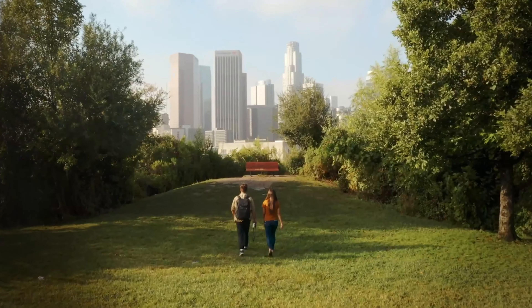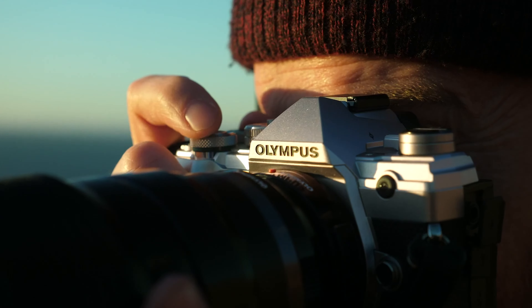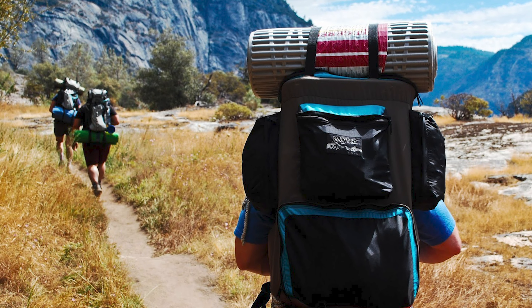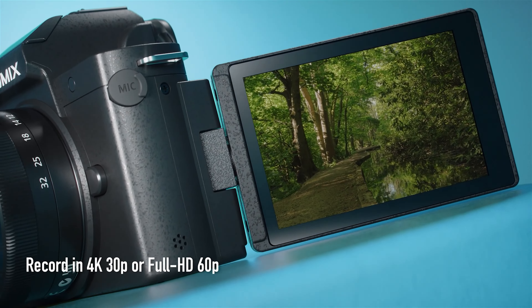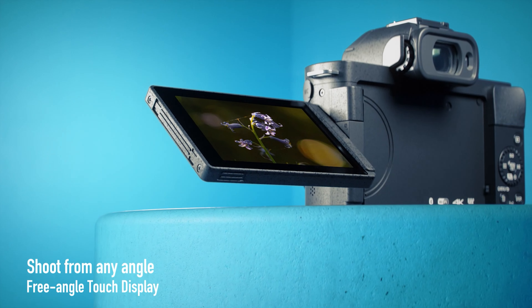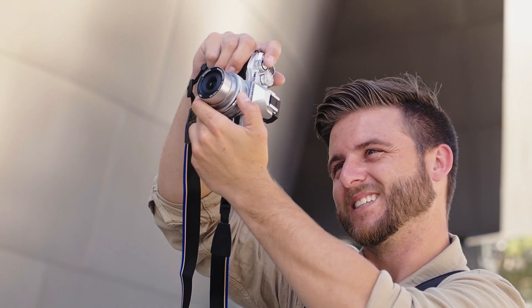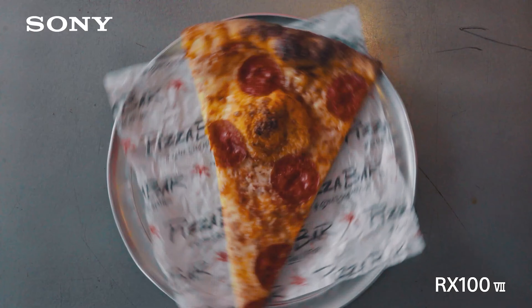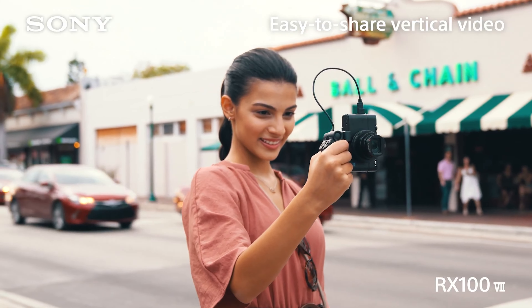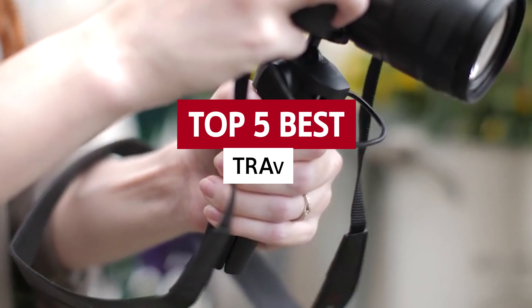Ready to embark on your next adventure? Don't forget to pack a camera that's as fierce as your wanderlust. Whether you're a globe-trotting explorer or a fearless photo enthusiast, capturing those breathtaking moments is a must. That's why we've scoured the market to bring you the crème de la crème of travel cameras. These cameras will not only capture your memories, but also become a trusty travel companion. So grab your wanderlust-filled souls and get ready to discover the 5 best travel cameras out there.